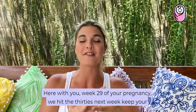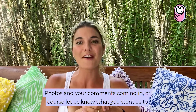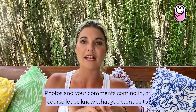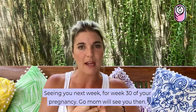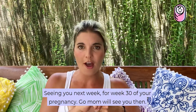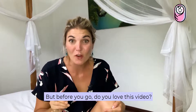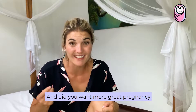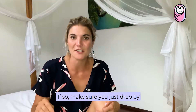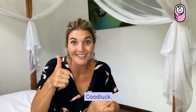We are loving being here with you for week 29 of your pregnancy — we hit the 30s next week! Keep your photos and comments coming in, and let us know what you want us to research and talk about here at Ready, Set, Mum. We look forward to seeing you next week for week 30. And before you go — if you love this video and want more great pregnancy information delivered directly to you, make sure you subscribe to Ready, Set, Mum using the links below. Good luck!